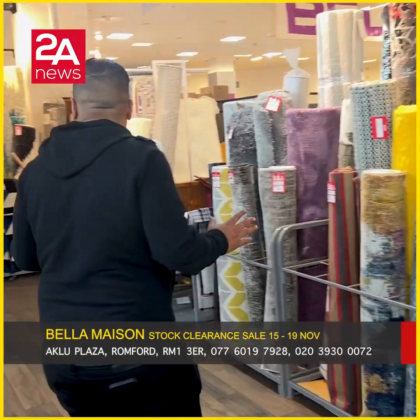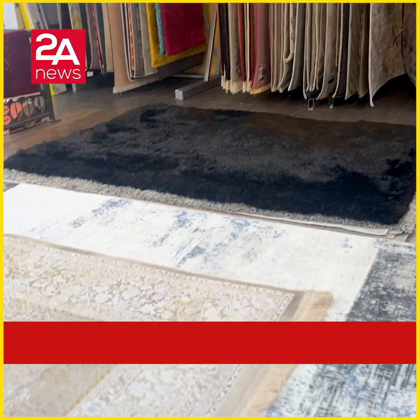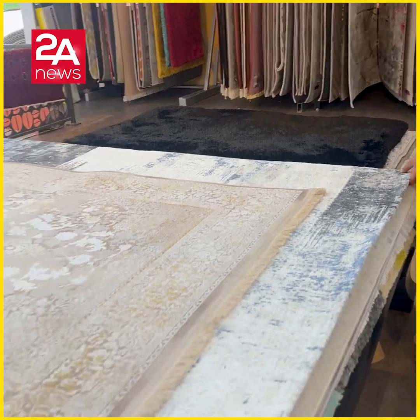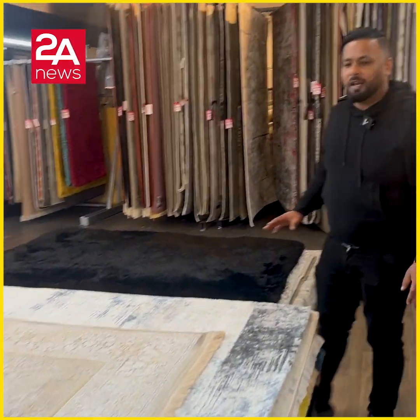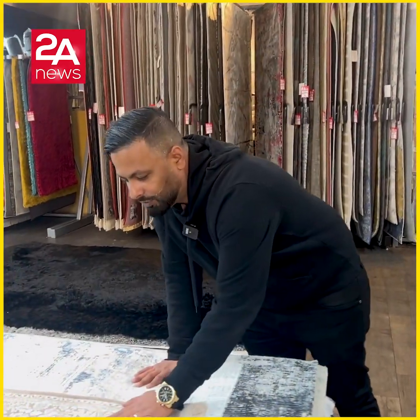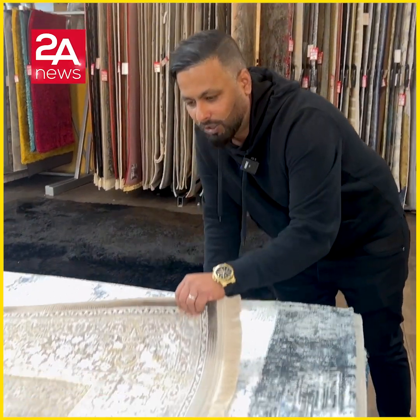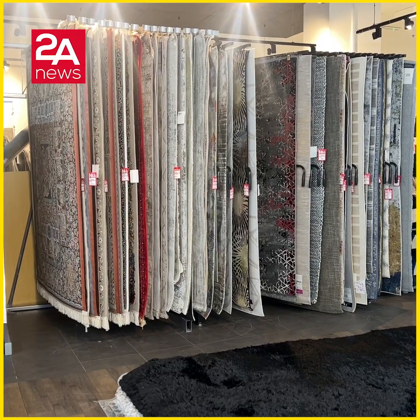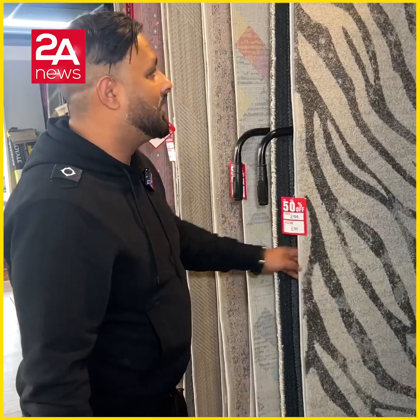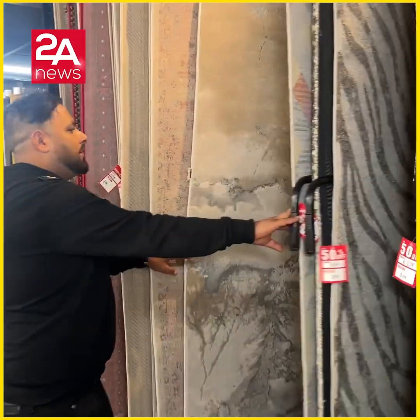It's a very big size, about 2.5m to 3.5m. We have a lot of Iranian rugs at the moment, quality-wise. I've already offered these rugs for £1.99. It's a huge range of different colours.